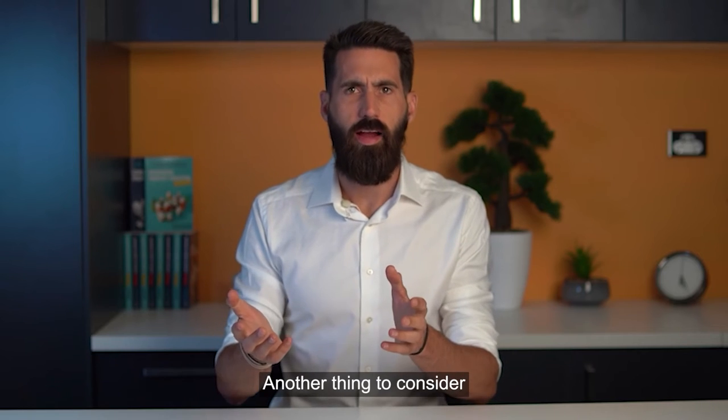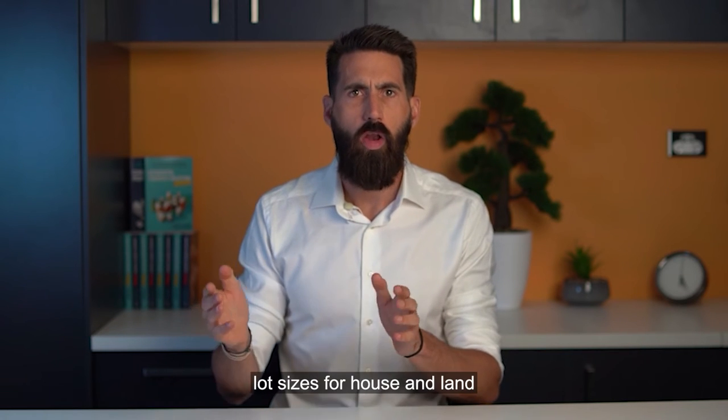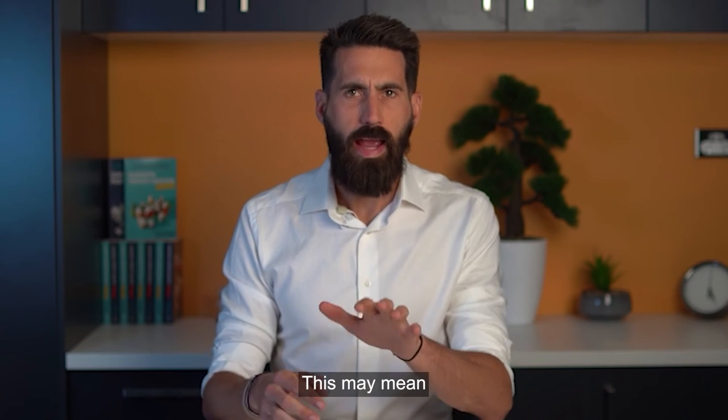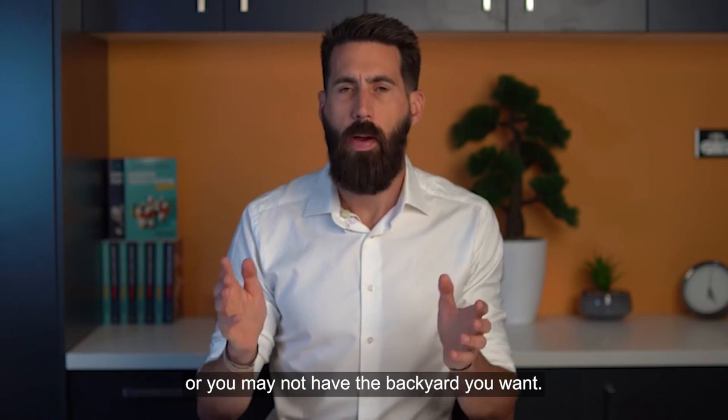Another thing to consider is that with developers trying to get the most bang for their buck, lot sizes for house and land packages are often smaller than buying land separately. This may mean your house will be smaller than you envisioned, or you may not have the backyard you want.